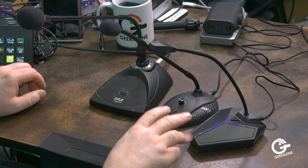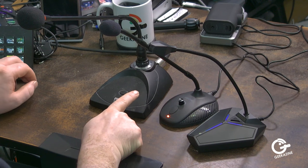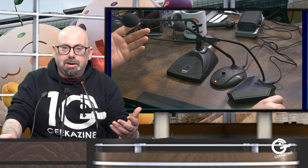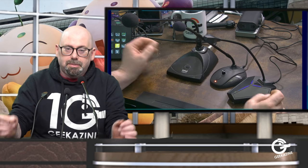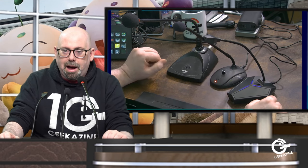Two of them are USB-based and one is XLR-based. XLR is like a regular microphone you'd hook to a mixing board through an XLR cable so you can control it through the mixer. I've had the XLR one for about a year and a half and use it when I don't want to put on the headset mic. The two USB ones I just picked up on Amazon.